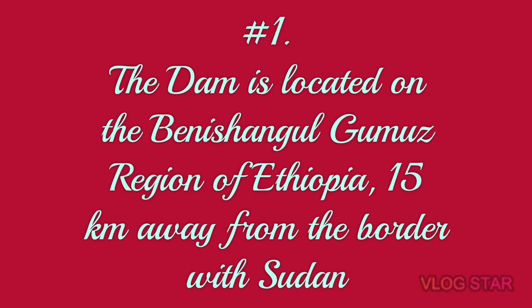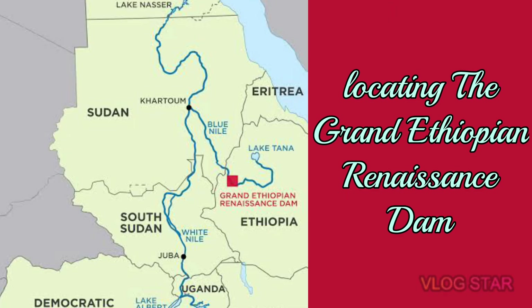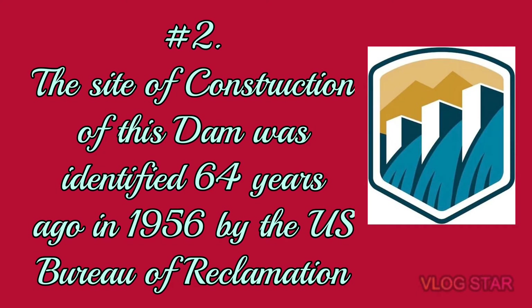Number one: this dam is located in the Ethiopian Benishangul-Gumuz region, which is 15 kilometers east of the border with Sudan. Number two: the site of construction of this dam was identified 64 years ago, in 1956, by the United States Bureau of Reclamation.